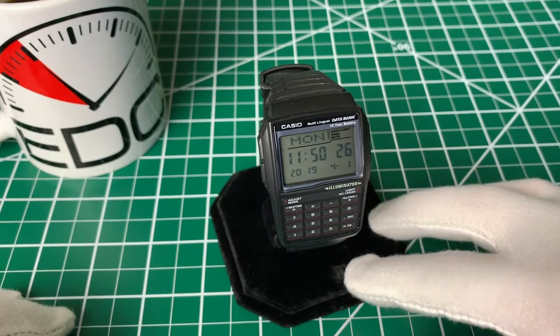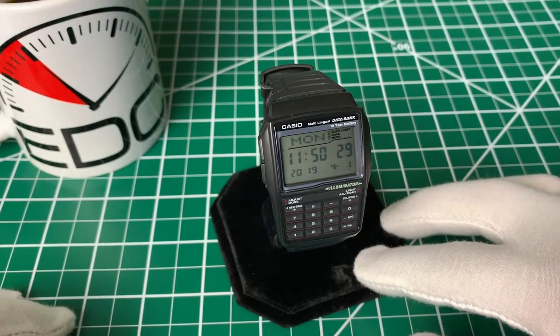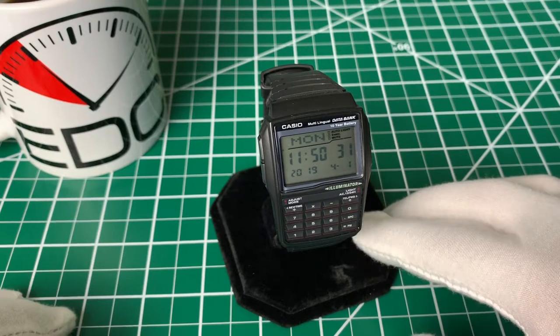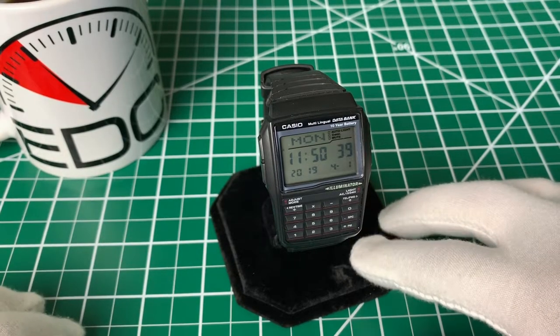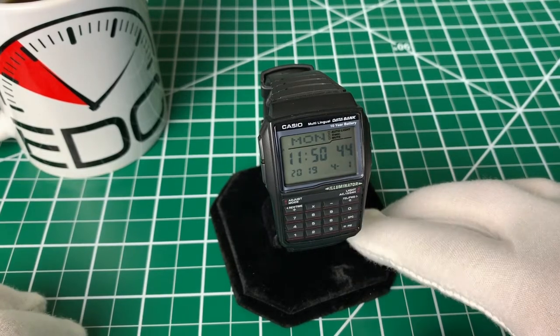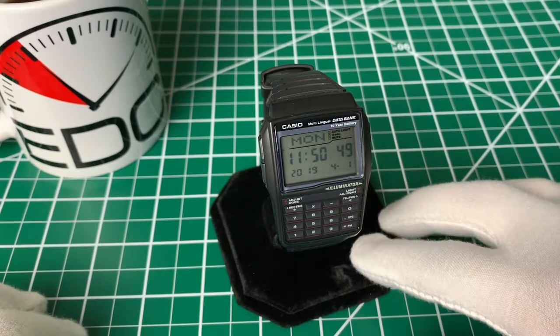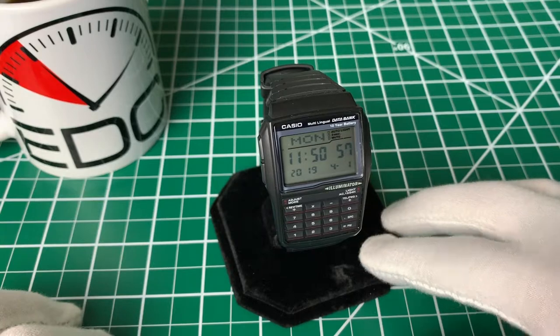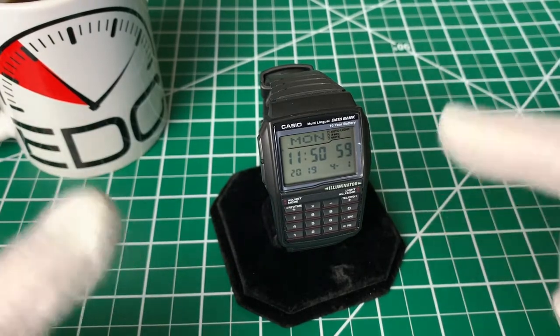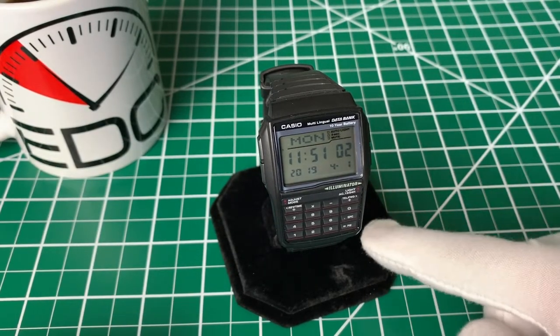Like most Casios, you get a whole lot for your money, especially at the $25 price point. This watch has a stopwatch function, a 25-page data bank, which basically means you can save sequences of numbers — most people use it to store phone numbers. It has 13 different languages that you can switch it into, an 8-digit calculator which is probably the most famous function of the watch, four alarms that you can set and customize, one of which even has a snooze function, and a pre-programmed perpetual calendar all the way up until the year 2099.